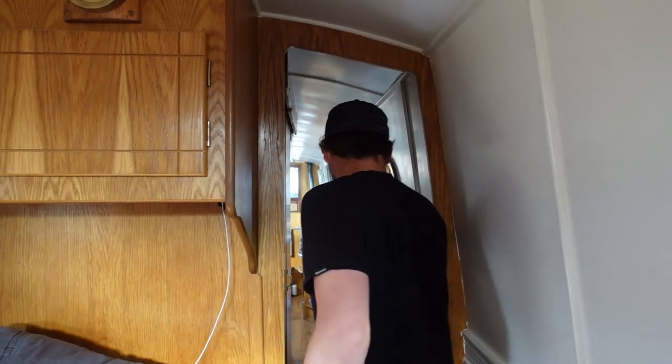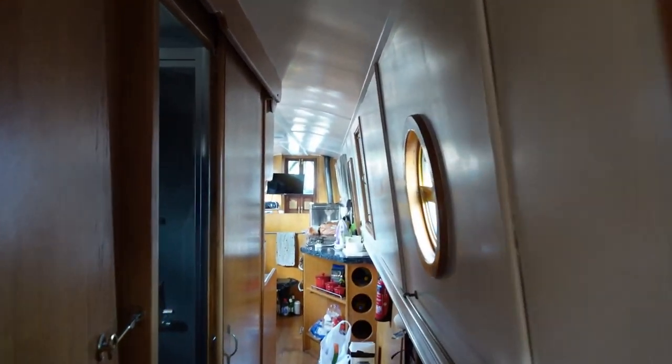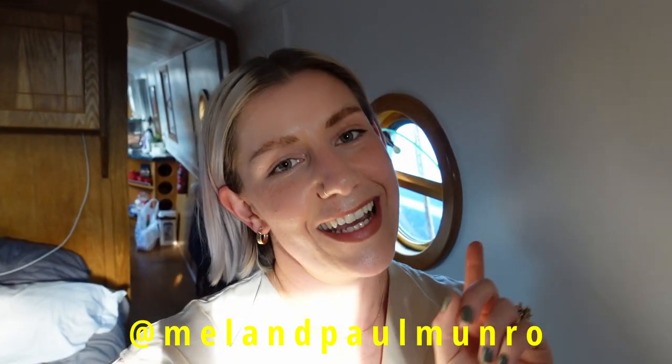You look fresh — feeling better after your stage six paint job. Have a good week. Keep your teeth clean — all the best advice, guys, you get it here first. Don't forget to pop onto Instagram and send us your questions. Our handle is at Mal and Paul Monroe — I'll put it on the screen here. Have a good one and we'll see you soon.